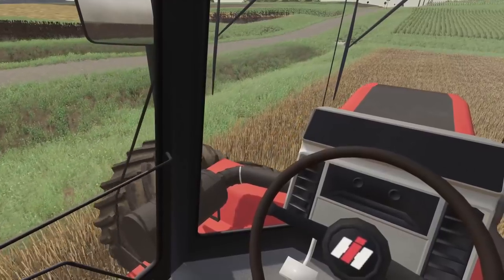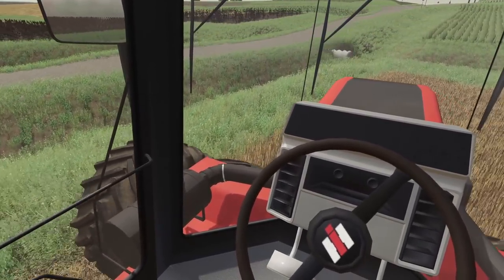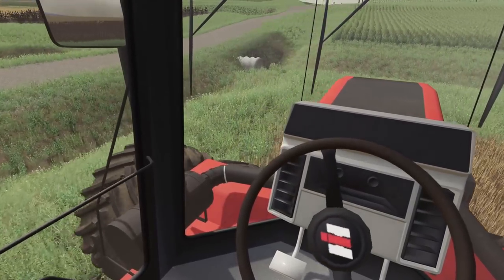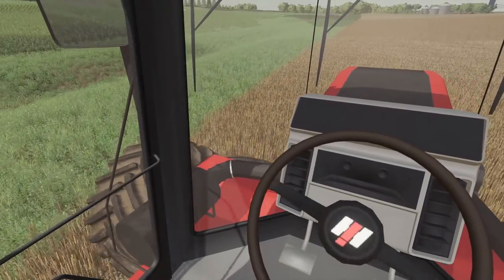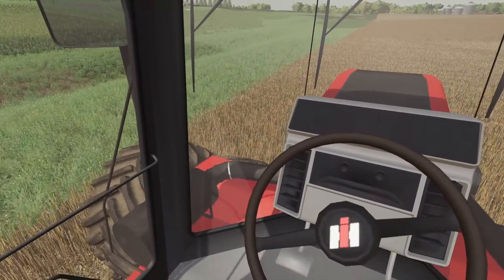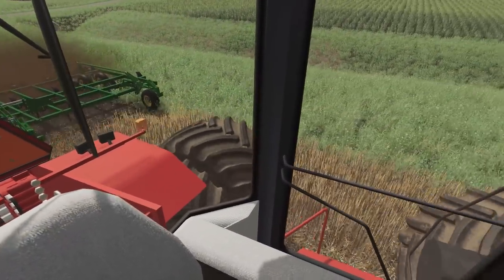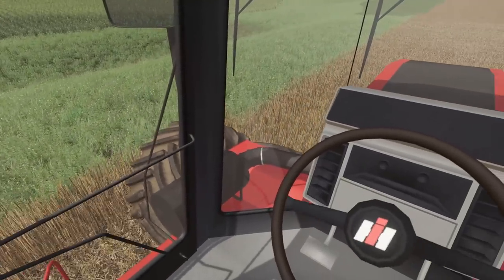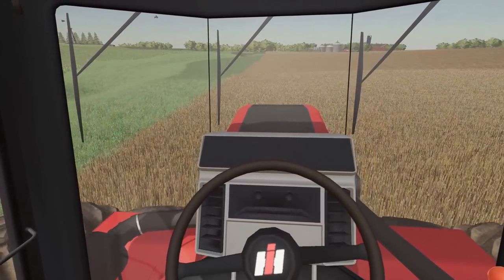No one's gonna laugh at it. Does having a big tractor mean you have — what do you call it — small hands, small feet? You know what I'm talking about. I don't think it means the same as a big lifted truck. I'm gonna have to ask my wife if that's what it means.